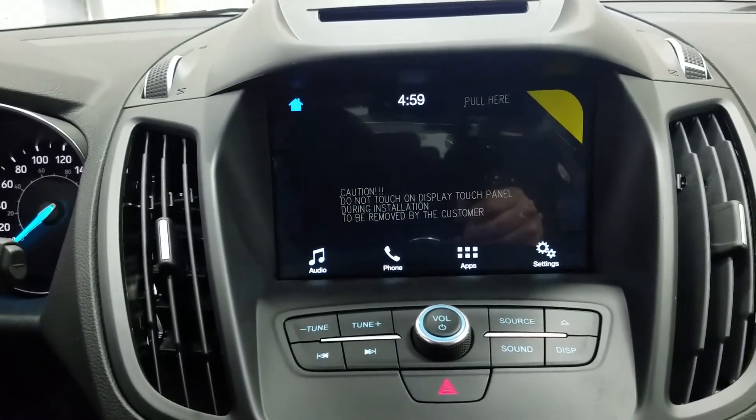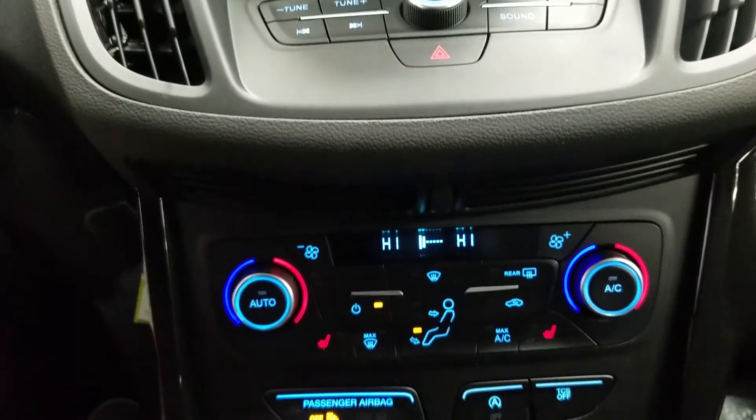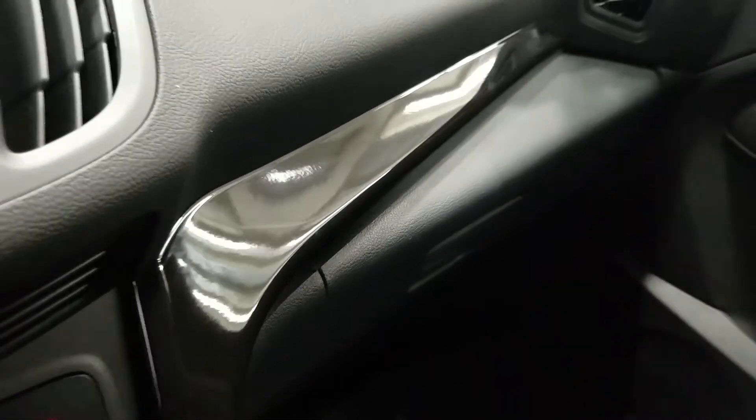We have a USB charging port, outside compass, and outside temperature display. We have dual climate control zones for the driver and passenger, heated seats, and rear window defrost.